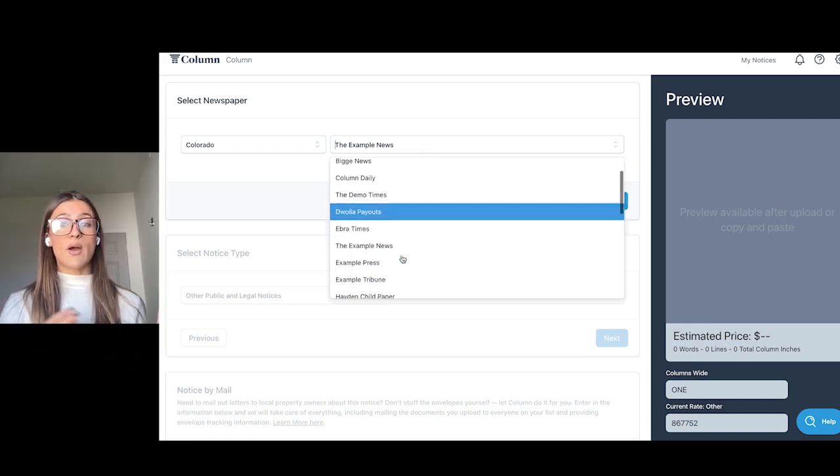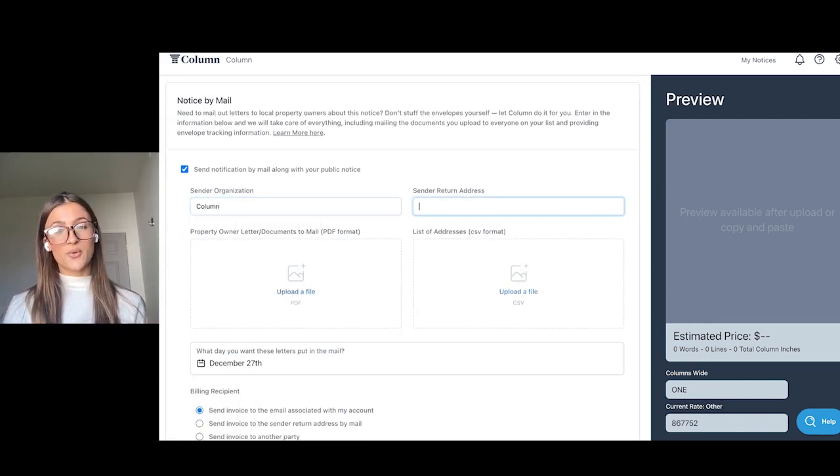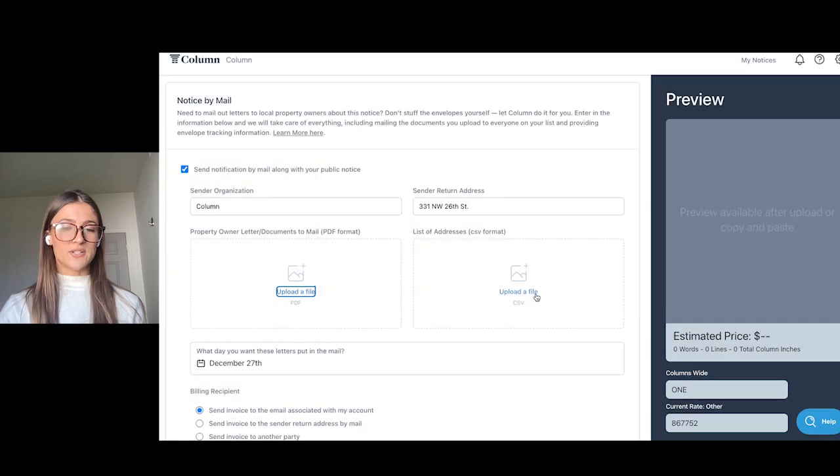While talking with government users, we learned that this was a huge opportunity to help them save time and energy by using technology to streamline what would otherwise be a manual process. When a government user places their notice in the newspaper, they now have the option to also mail letters to property owners with Column's Notice by Mail tool. This completely eliminates the hassle of stuffing envelopes by hand and stressing about getting letters mailed on time.